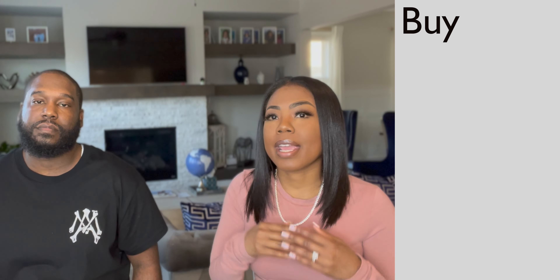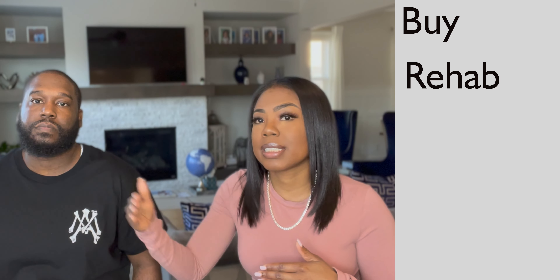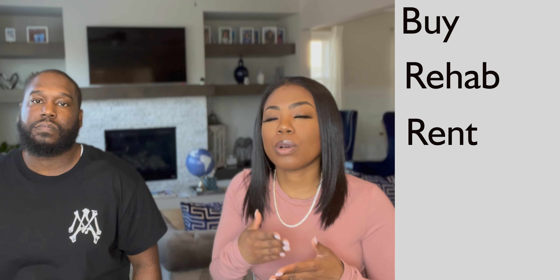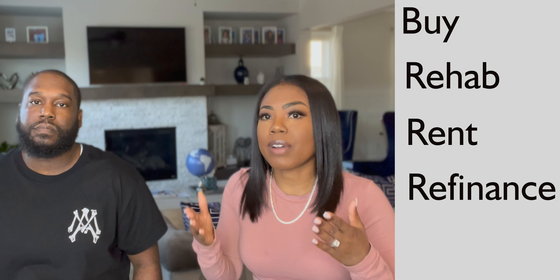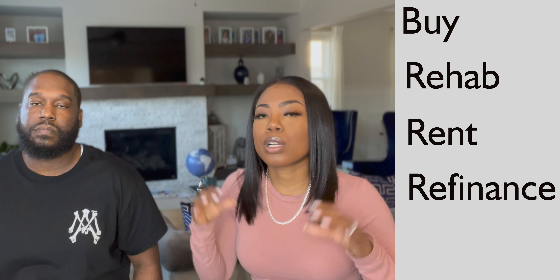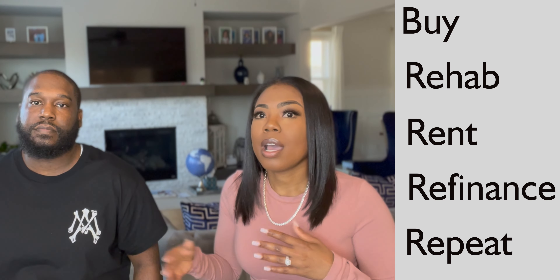So just to break it down: with the BRRRR method — buy at a very low price compared to what's appraising in the area; rehab with a contractor so the home appraises even higher; rent to a tenant so income covers all property costs plus a little profit; refinance the home at the higher appraised value into a more traditional loan to cut down expenses and make money; then repeat the whole process to build your portfolio.